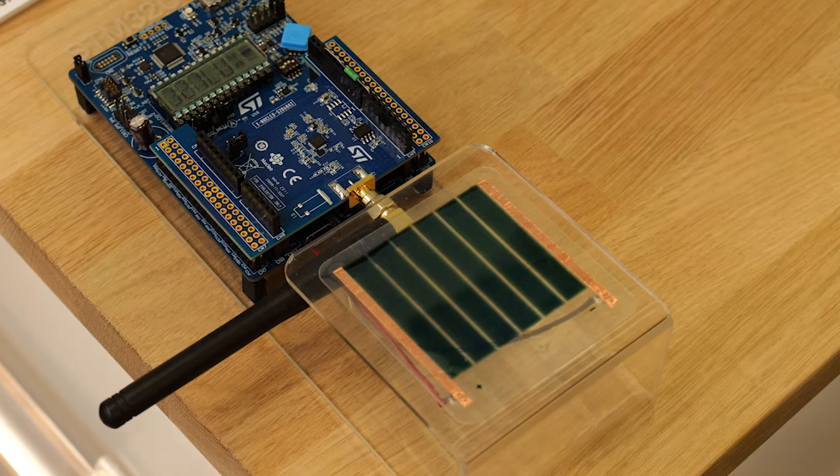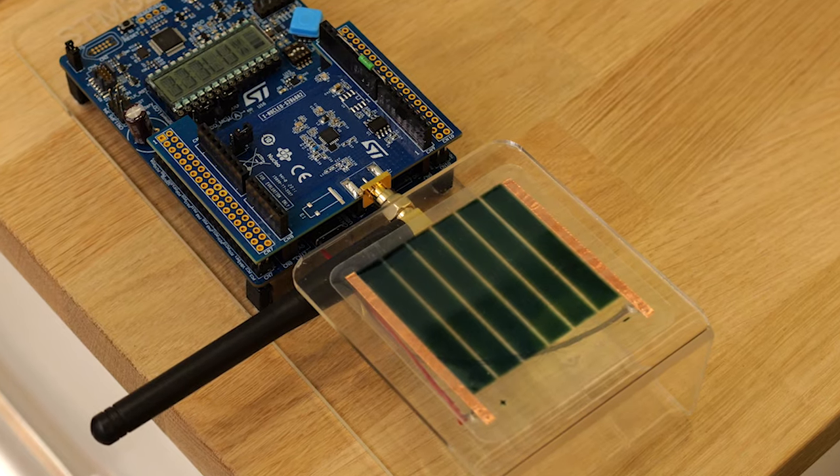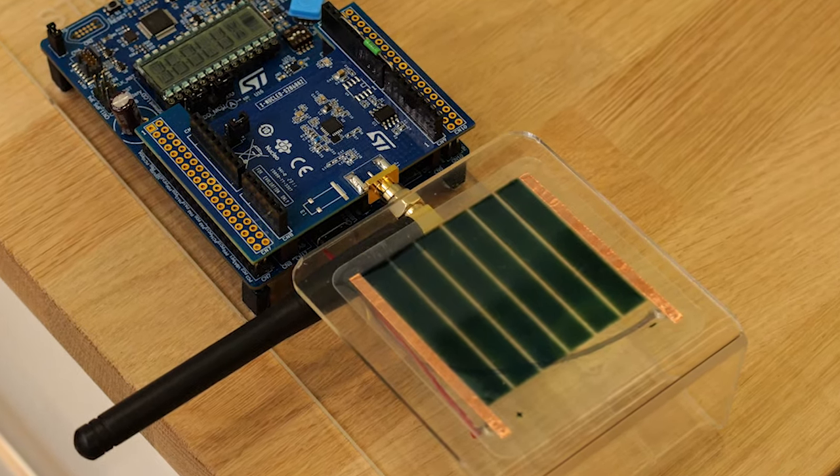We demonstrate here with a demo running without any battery. In fact it is powered by a photovoltaic source, which is basically a piece of plastic on which organic ink has been printed, that generates a few microamps that are needed. And it can run in a dark environment.